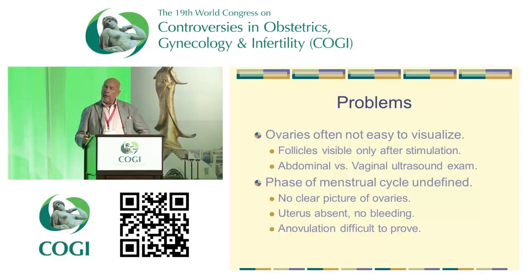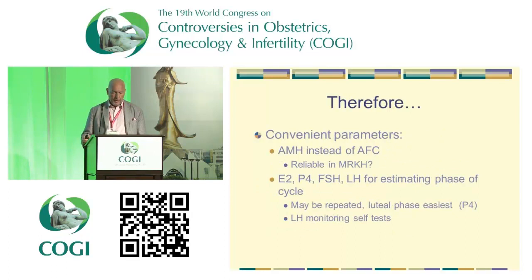Some of them were easier to see the ovaries from the abdominal side, some vaginally — that differed. The phase of the menstrual cycle is somewhat undefined before you see them, because you don't know whether some might be anovulatory, or have PCO, and sometimes it's not evident from the vaginal examination either. Some convenient parameters to look at would be AMH instead of counting follicles. The question is whether AMH is reliable in MRKH — I don't know of any literature on that. It's not involved in the pathogenesis of the malformation, but there could be differences.